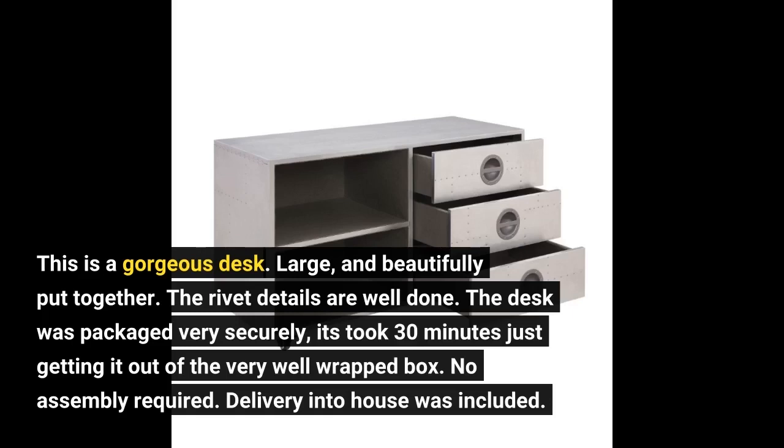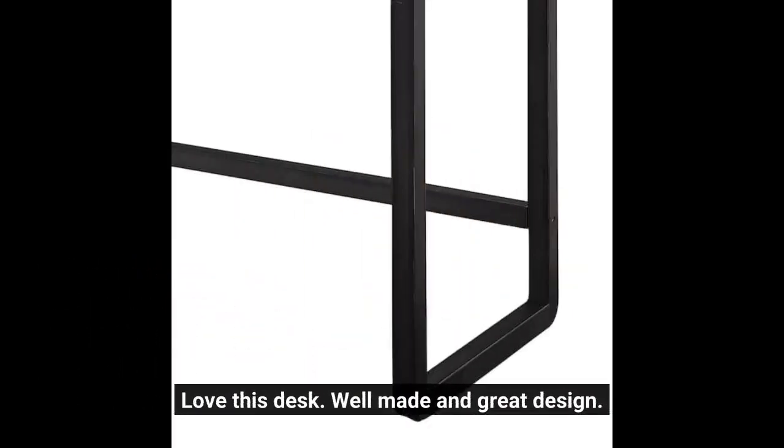No assembly required. Delivery into the house was included. Love this desk — well made and great design.